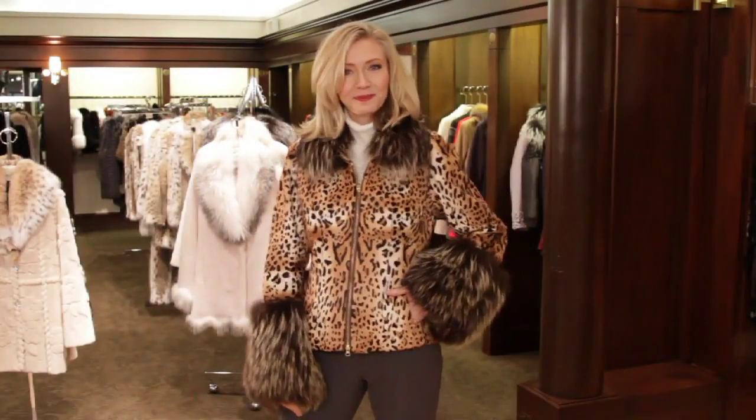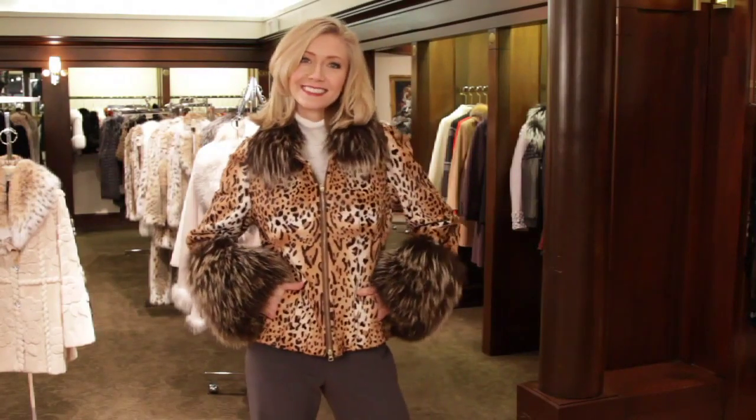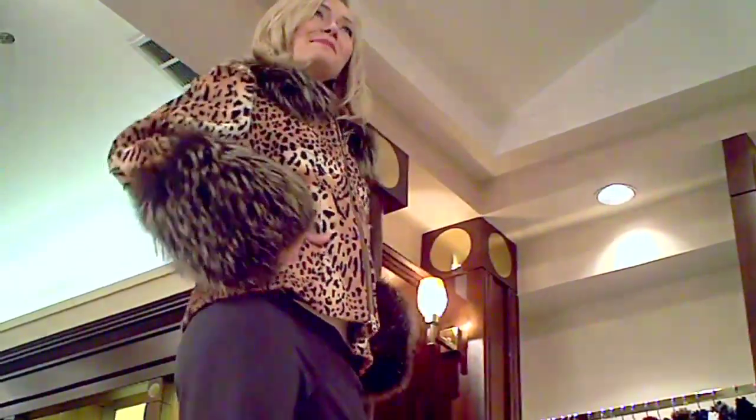This is such a fun look right here. It is an animal print kidskin jacket with matching silver fox collar and cuffs — just a great fashion-forward look.